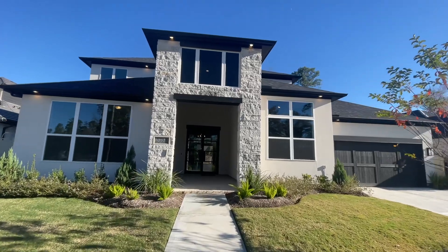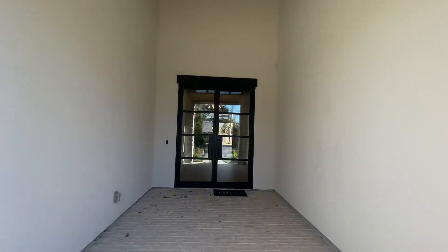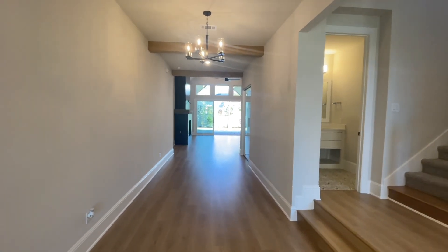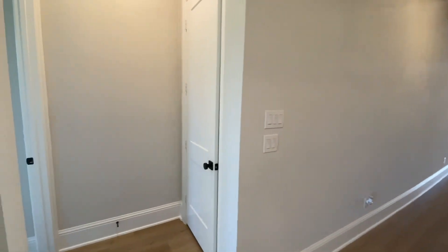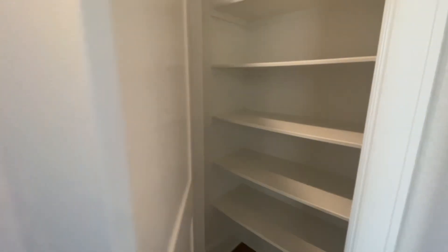Today we're going to be walking through your last opportunity to buy a brand new Dries custom home here in Harper's Preserve. This is the Eastland 2 floor plan. It's just over 4,500 square feet. You've got four bedrooms, four full bathrooms, and two half bathrooms. This isn't a spec home — it was a custom build for one of their buyers who, unfortunately, couldn't move forward with the purchase, which is really bad news for them because they did a great job designing this home.